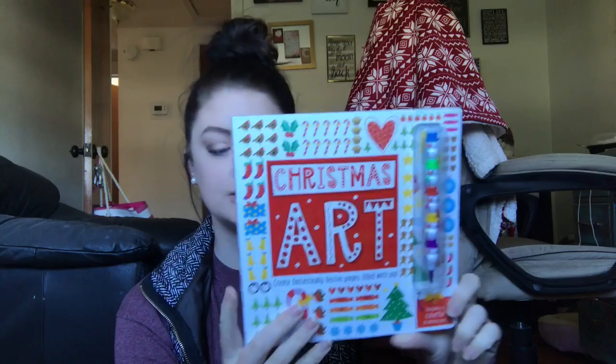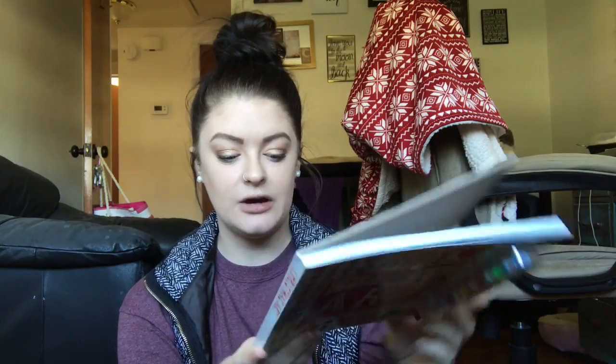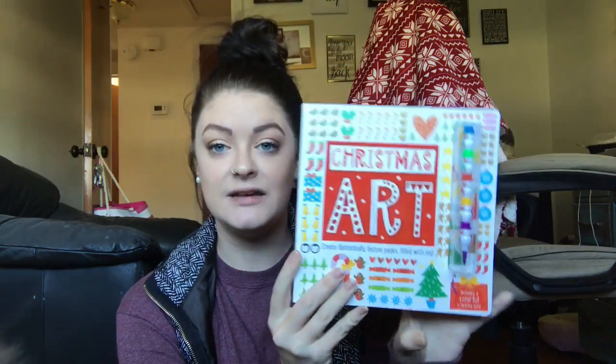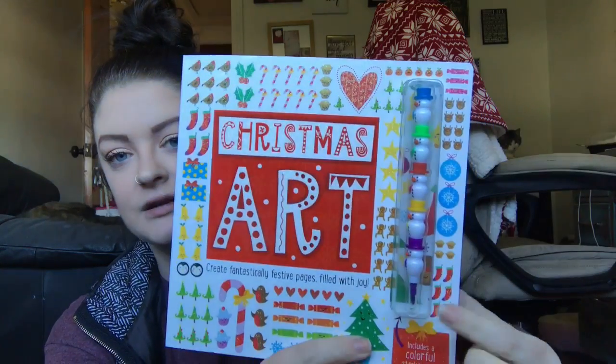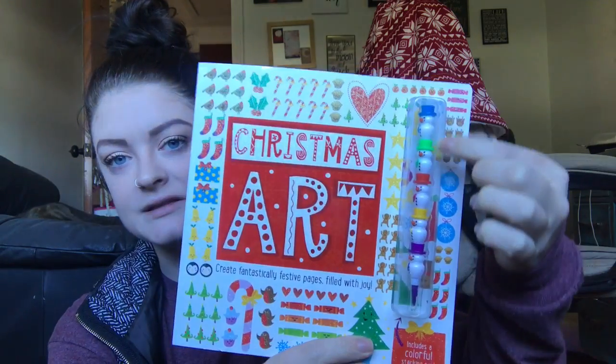I also picked up a couple things to put in my gift giving basket. I got this Christmas Art kit — it can go for kids up to any age. On the back it says it was $8.99 even though it was at Five Below. It kind of reminds me of a scrapbooking kit — it's got a bunch of different pages you can color or decorate, and on the front it has a colorful stacking pen.